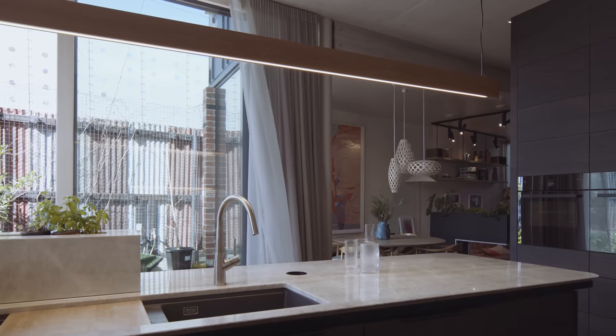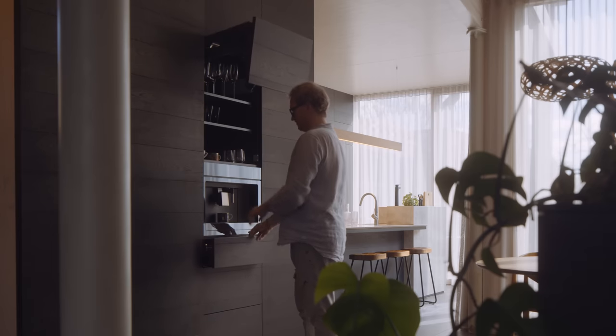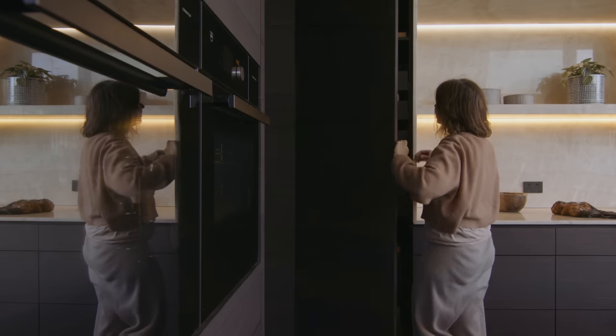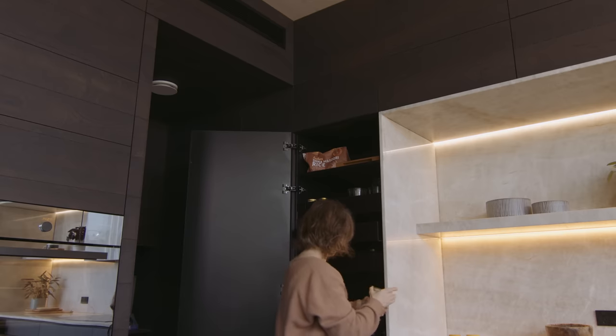We've really tried to make the most out of a small space, so there's a lot of overlapping happening with built-in seats and storage solutions that are hidden away underneath. One of the major problems homeowners have is usually a lack of storage, so it was very important for us to get that right.